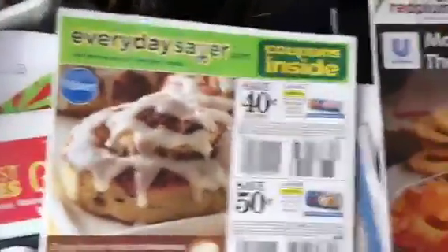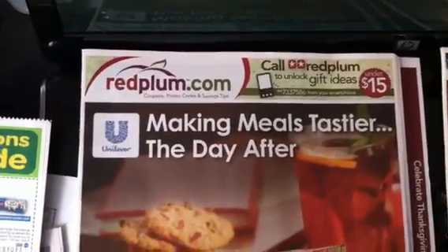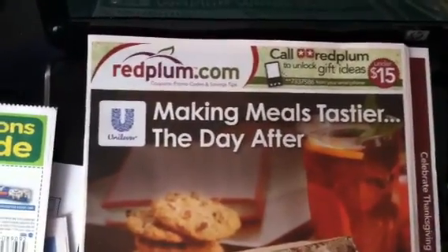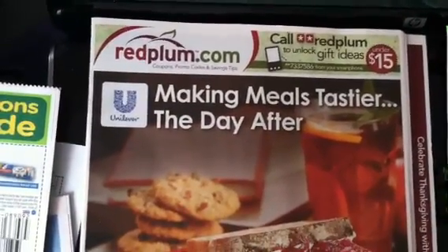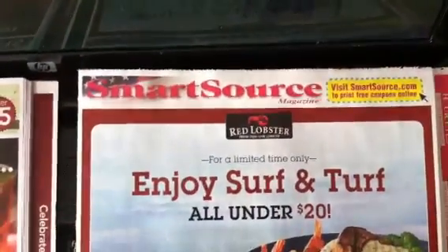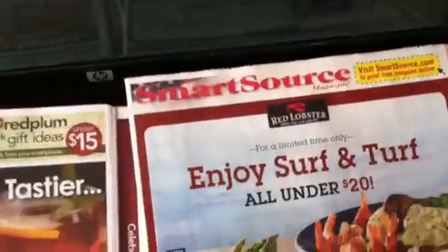Then you have the Red Plum. As I mentioned before, it's a hit or miss with me when it comes to getting the Red Plum insert. Last week I didn't get anything except the Smart Source insert. This week I got the Red Plum, the Everyday Saver, and the Smart Source. These inserts are pretty thick — they're getting very thick. I noticed the last two weeks these inserts are really thick, trying to catch these Christmas sales going on. Look at that — very thick insert.